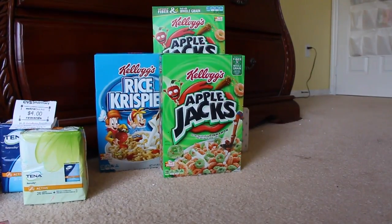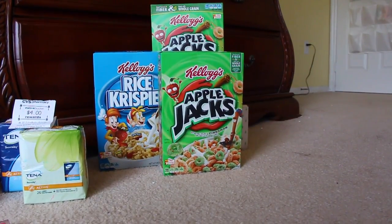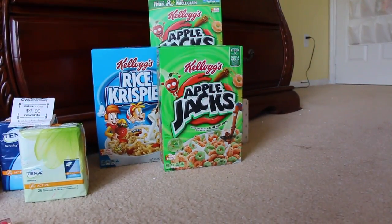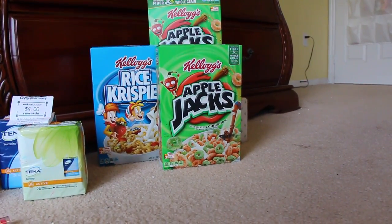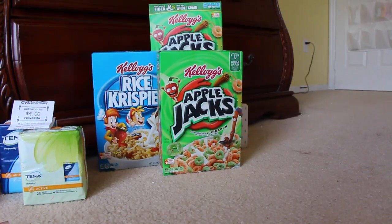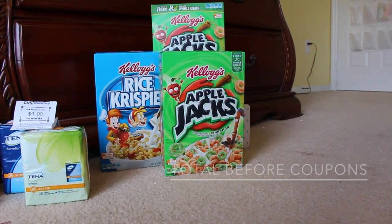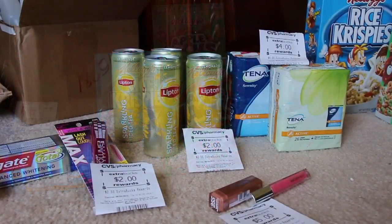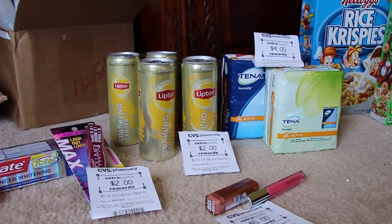So I did print out three $1 coupons, so that made each box $0.88 a piece. And then I also had a $1 off of three boxes of cereal, which was a CVS coupon. So that made it $1.64 for all three boxes. So that was awesome.